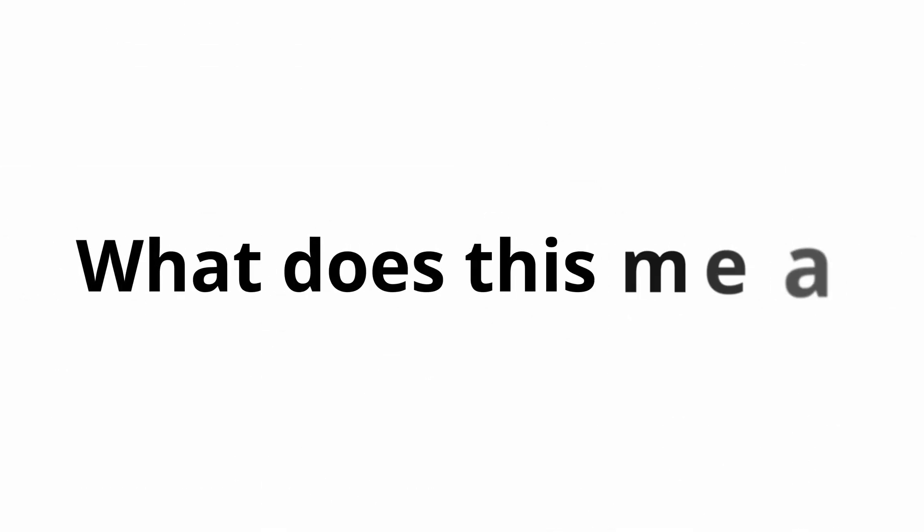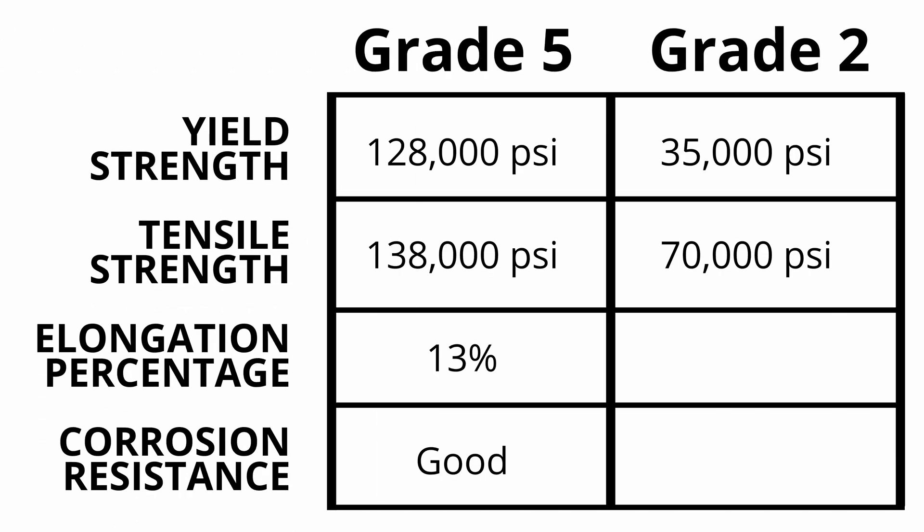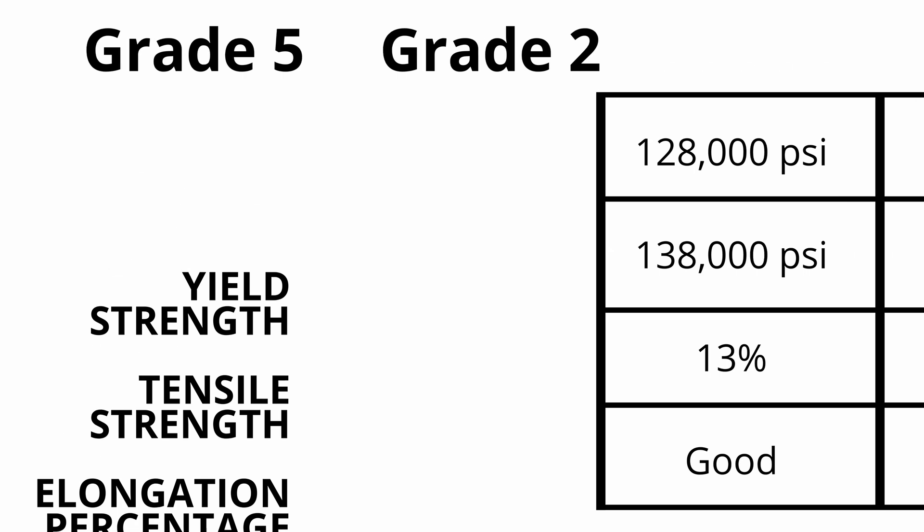What does this mean in plain terms? It means grade 5 titanium is considerably stronger than grade 2. Does this mean grade 5 is better? It depends on the application. For applications where strength is a major issue, grade 5 is the way to go.